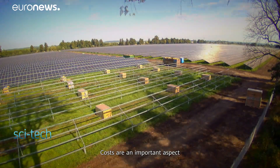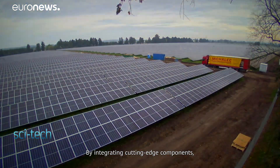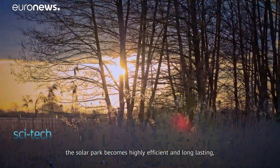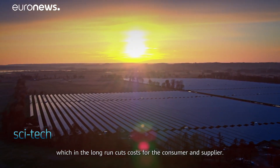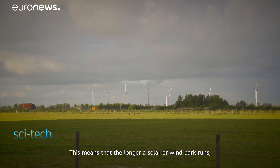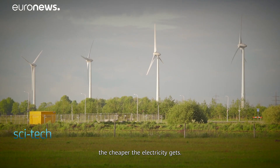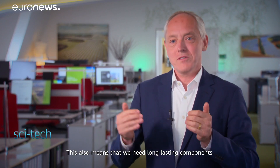Costs are an important aspect as investment in renewable energy systems is still expensive. By integrating cutting-edge components, the solar park becomes highly efficient and long-lasting, which in the long run cuts costs for the consumer and supplier. The beauty of renewable energies is that the sun and wind are free — the longer a solar or wind park runs, the cheaper the electricity gets. This also means that we need long-lasting components.